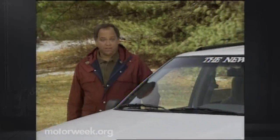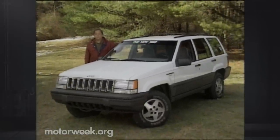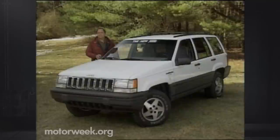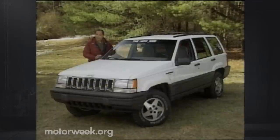Hello and welcome again to MotorWeek 92. This week, we're going to look at a vehicle that a lot of people have been asking us about: the new Jeep Grand Cherokee. Rarely has a single vehicle been so anxiously awaited by both the industry and public alike. The Grand Cherokee must do more than just maintain Jeep's position in the hotly contested sport utility market — it must also win buyers back from the best-selling Ford Explorer. And then there are a host of new import competitors to consider. Is the Grand Cherokee up to the task?